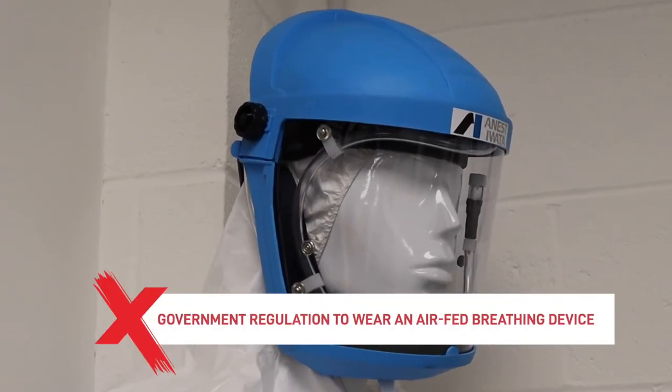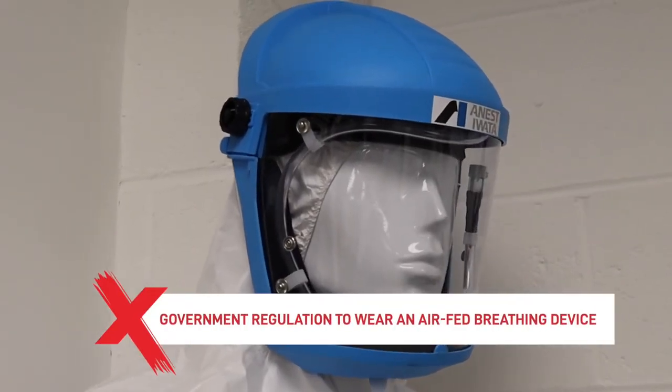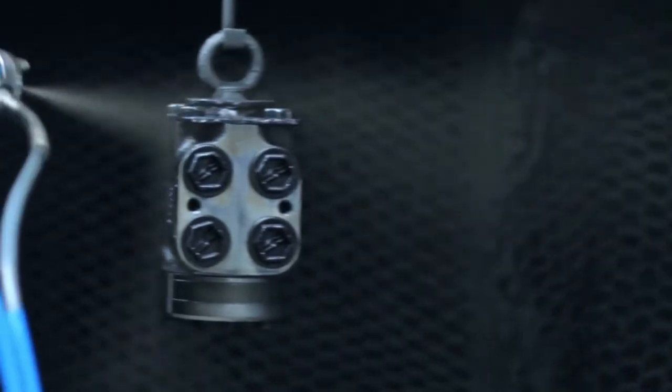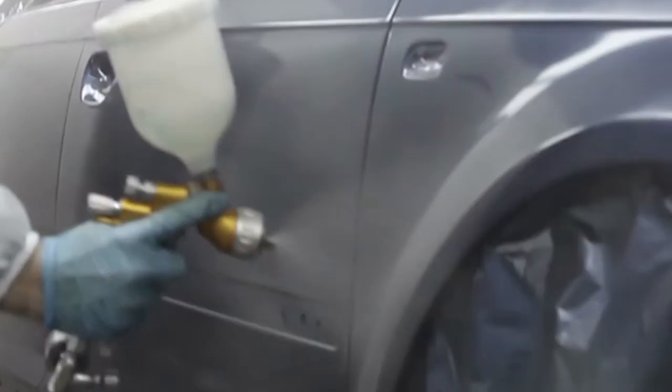First and foremost when painting with isocyanates, it is a government regulation that the painter needs to be wearing an air-fed breathing device. This is because when spraying with isocyanates, it creates a fine, invisible mist that spreads through the air like smoke, which renders a standard filter mask useless in stopping isocyanates from entering into the body.